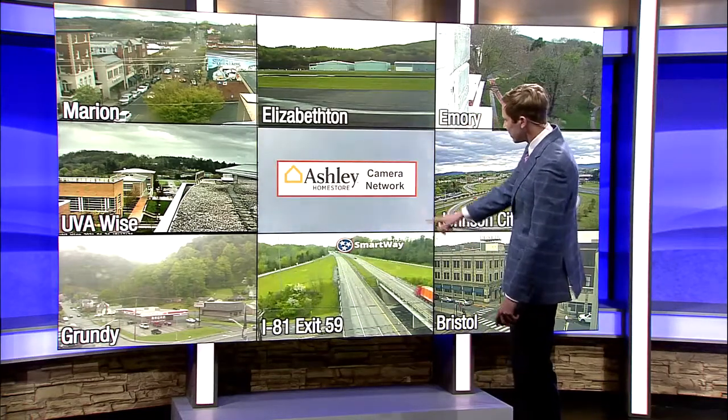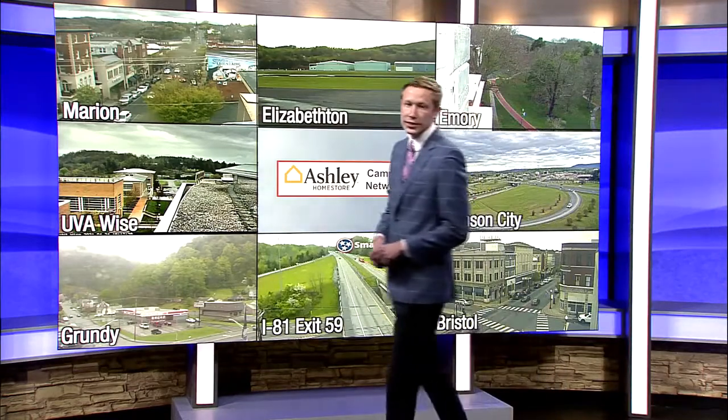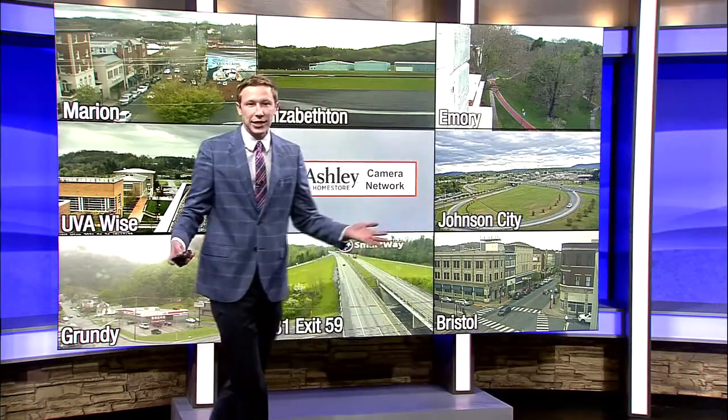Same thing in Elizabethton. Still some clouds down there across Sullivan County. And as we look towards Bristol and into Johnson City, more of the same — just lots of clouds all across the area. Here's a view with a few less clouds.